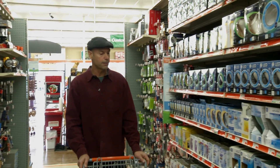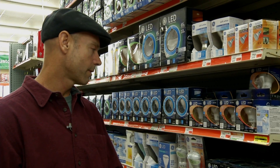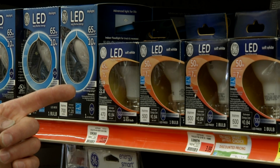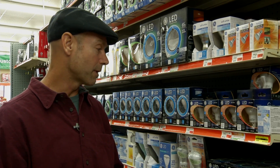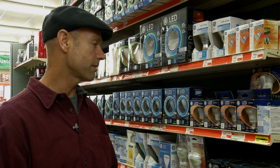Well, here are the LEDs, and this is the style I'm looking for. Here are two very similar bulbs — they both use 7 watts. This one's a little brighter at 500 lumens. It's got the Energy Star logo, and that means it's been tested for quality. It's also got the Efficiency Vermont Smart Choice sign, which means it's a great buy. This is definitely the bulb.